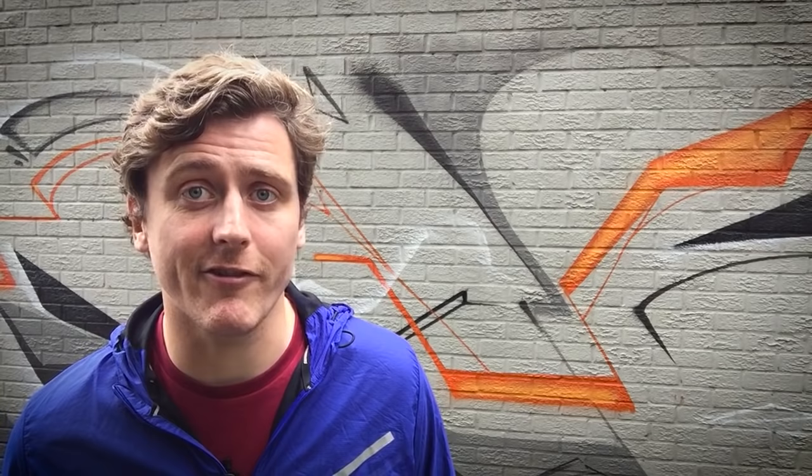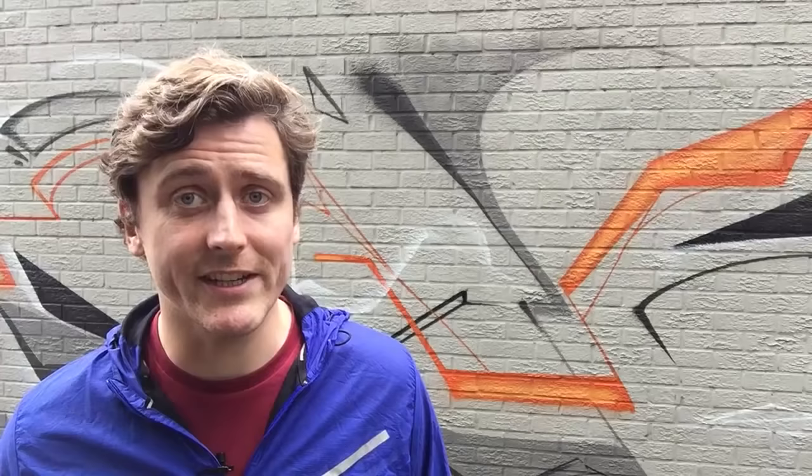Some of the biggest improvements I've seen in my marathon runners haven't been as a result of dramatically increasing weekly mileage or adding more speed sessions, although these are both important factors, but from becoming stronger physically as runners. The simple fact is that when many runners approach marathon training, the mind might be willing, but the body is often less than able. Often instead of a 16 or 18 week marathon training program, we work from a 12 week program, preceded by four to six weeks of specific marathon preparation training.